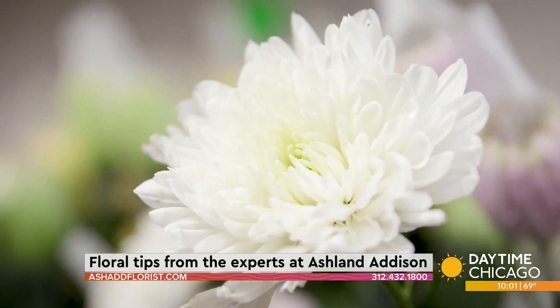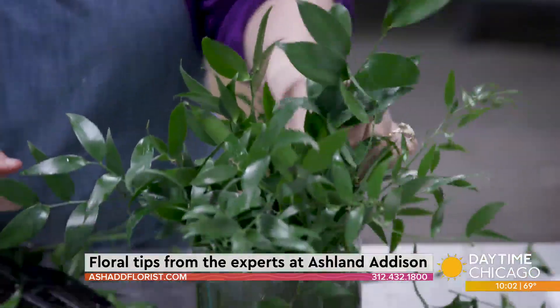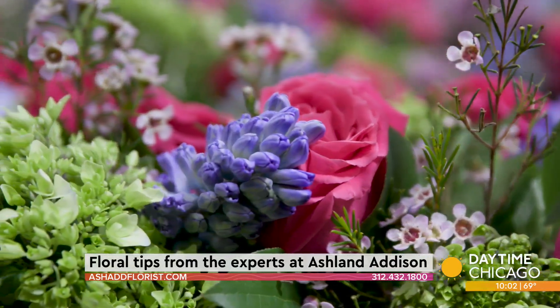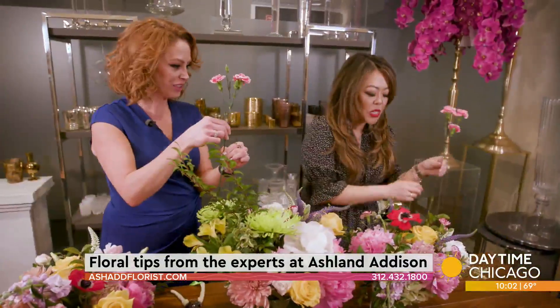So when we get fresh flowers home, what's the first thing we need to do? First thing you want to do is actually peel off the leaves. The tip with leaves is that if they're in water, they're going to create the most bacteria. That's when they get soggy — you know that gross, flaky bouquet? We don't want that. That's what we're trying to avoid.